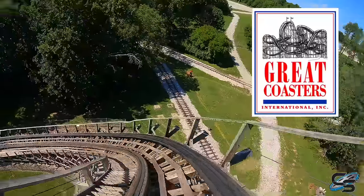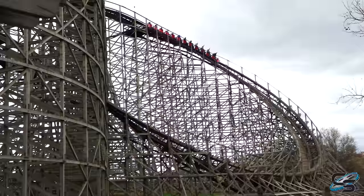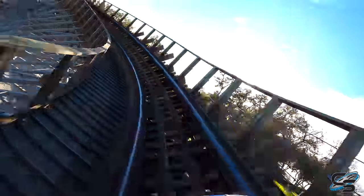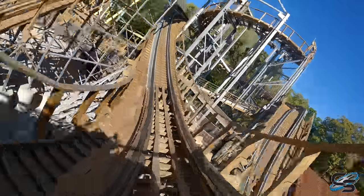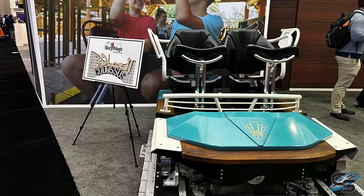Great Coasters International, otherwise known as GCI, is a wood coaster manufacturer based in Pennsylvania. They got their start in 1994 and they claim to make the smoothest, most twisted and highest quality wooden roller coasters in the world. And they have a pretty impressive track record, so you can definitely make an argument for that. As of when this video is being made, they have 27 operating wooden roller coasters around the world and several others under construction.